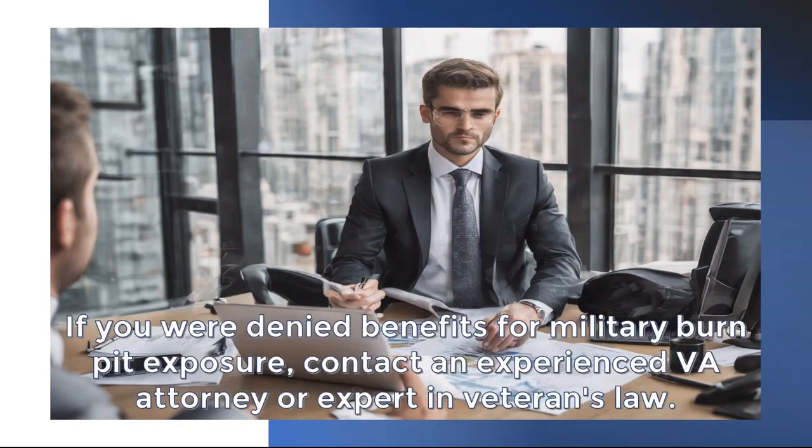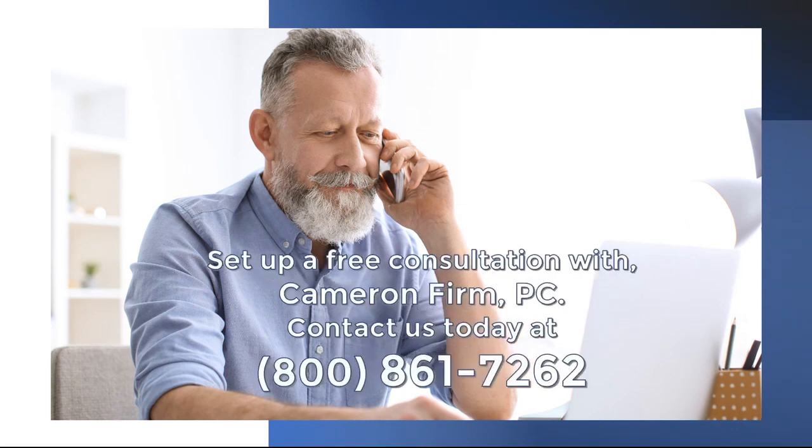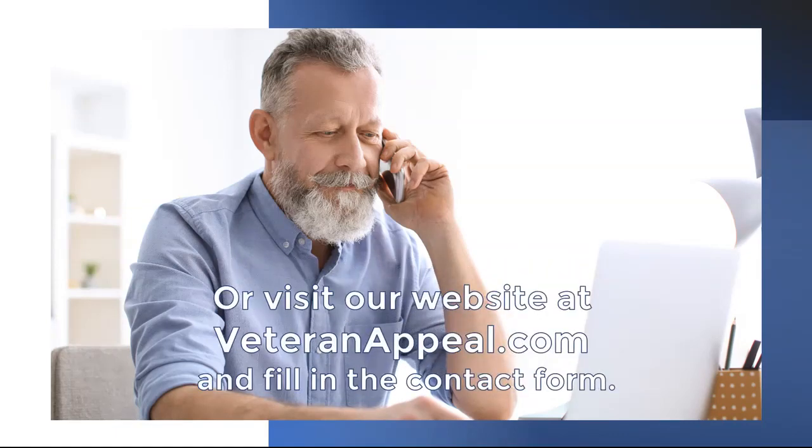Have you been denied a VA disability claim? If you were denied benefits for military burn pit exposure, contact an experienced VA attorney or expert in veterans law. To speak with a specialist and review your options, set up a free consultation with Cameron Firm PC. Contact us today at 800-861-7262 or visit our website at veteranappeal.com and fill in the contact form.